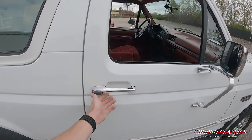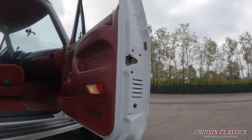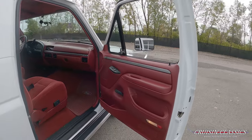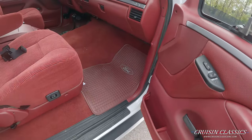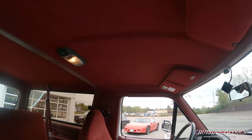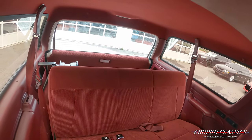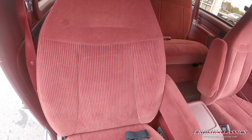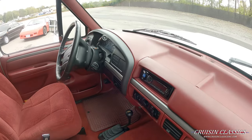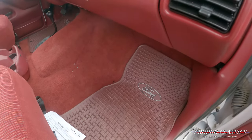Really nice truck though guys, let's go and take a look inside. Beautiful maroon burgundy interior in this truck — looks almost as if it were new inside. Nice captain chairs with the fold-down armrest, a little center console there with some cup holders. The dash pad is in great shape — no signs of cracking or wear there. It does have the OEM floor mats.